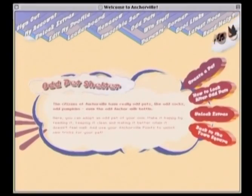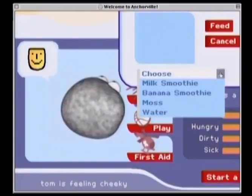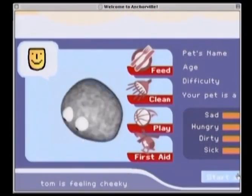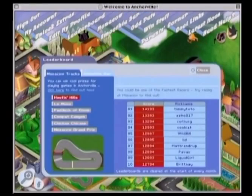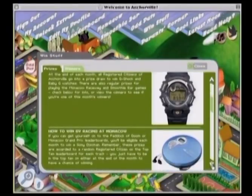At the Odd Pet Shelter, kids can adopt an odd pet, give it a name and release it into Anchorville. They can visit their pet in the town square, teach it tricks and keep it healthy. High-scoring smoothie bar owners and Monokau racers can upload their scores to an online leaderboard with top players winning spot prizes.